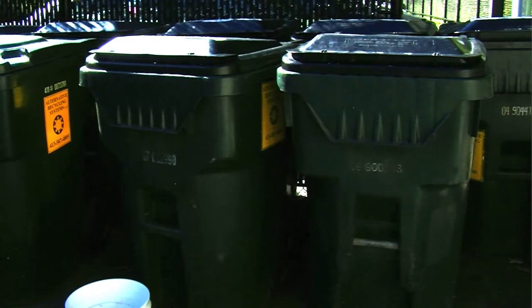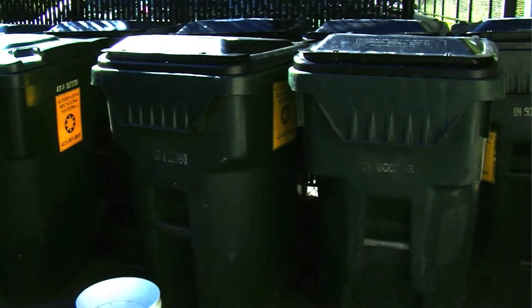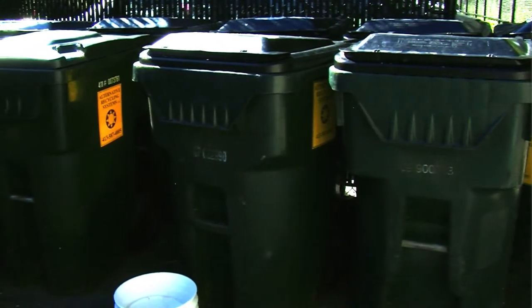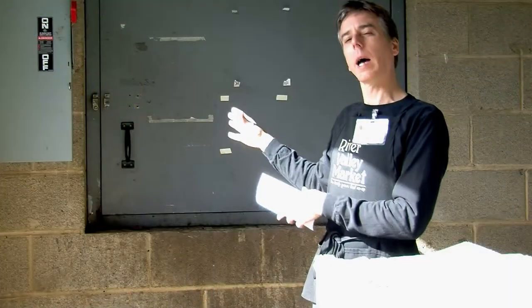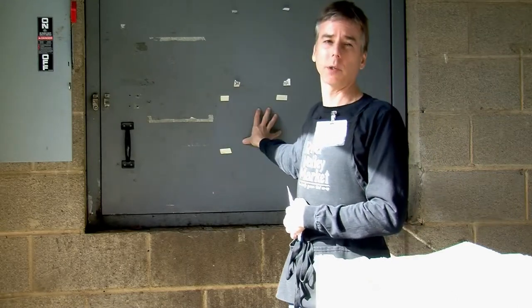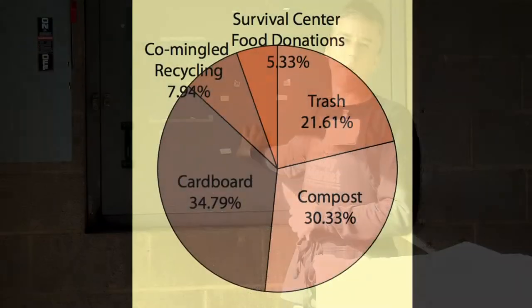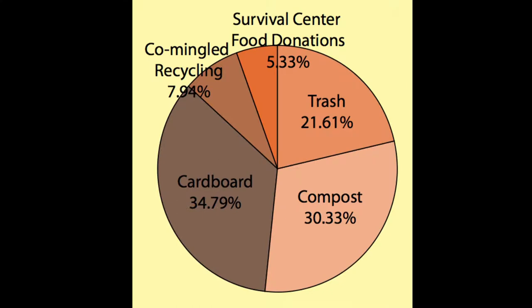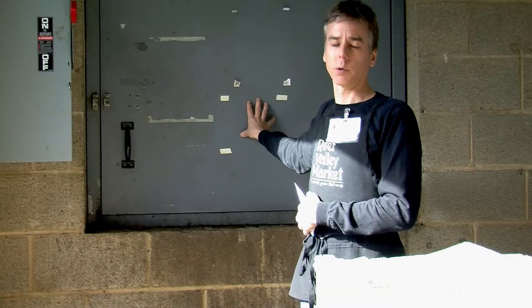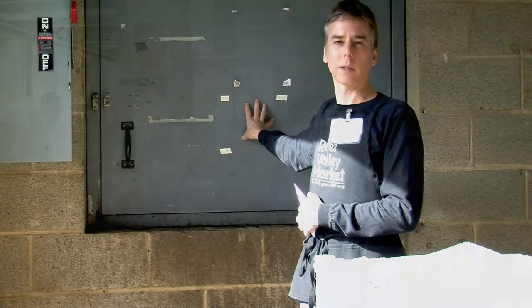I don't have hard numbers on what the cost would be to send this to the landfill, but our regular dumpster is emptied twice a week. If we were not composting, they would have to empty that dumpster every day — seven days a week — and I'm sure the price would at least triple if not quadruple. It would be quite expensive.